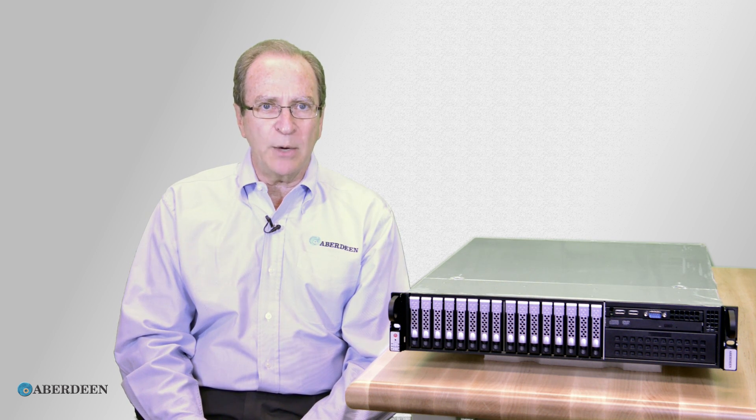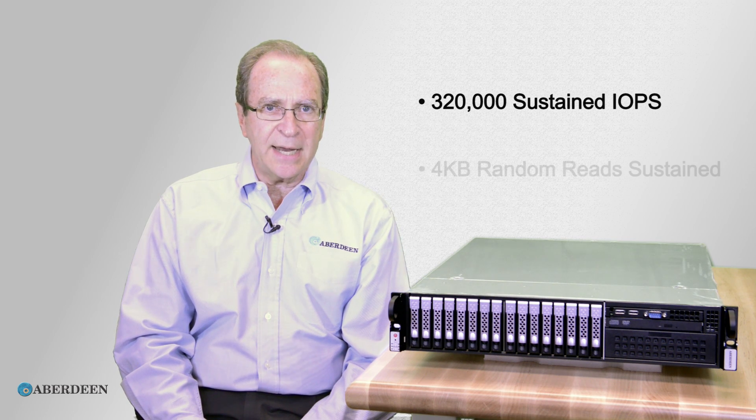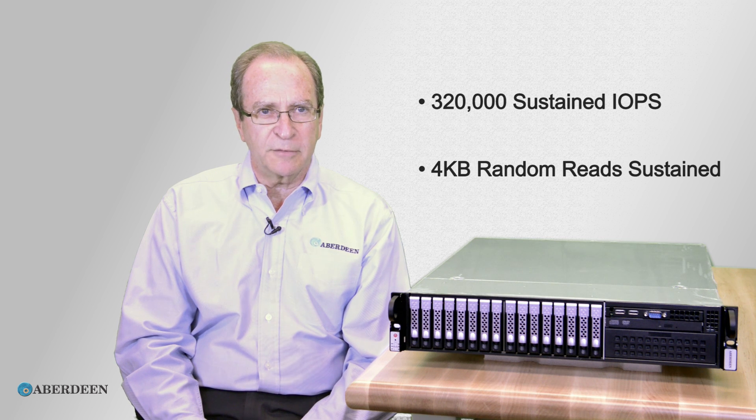The AberNAS N21 has a 320,000 IOPS rating. This is sustained, with 4K random reads, over a very long period of time.